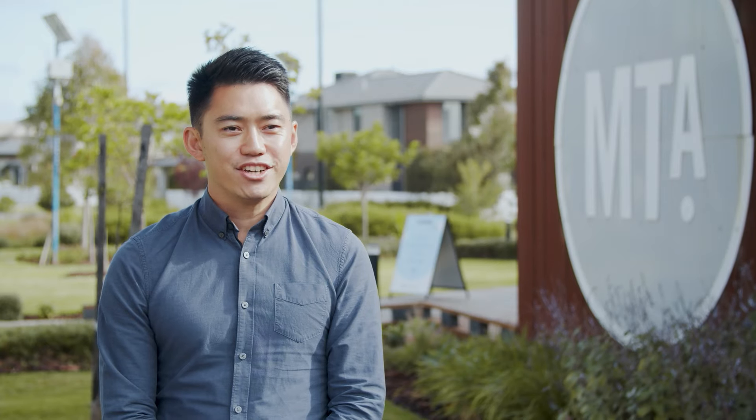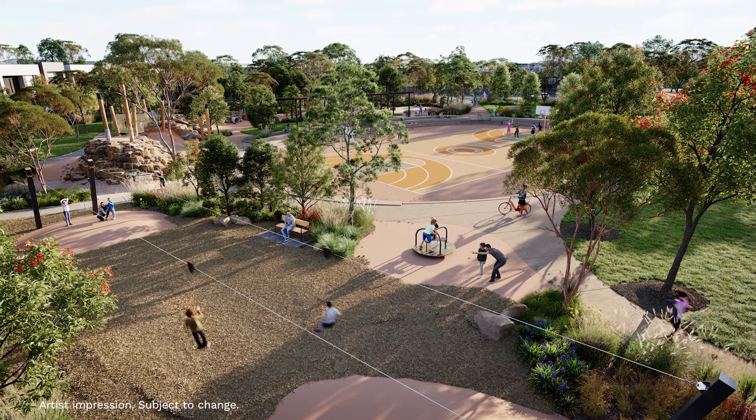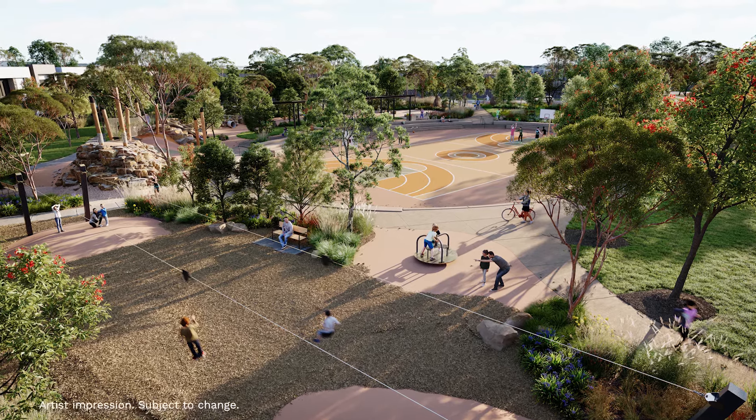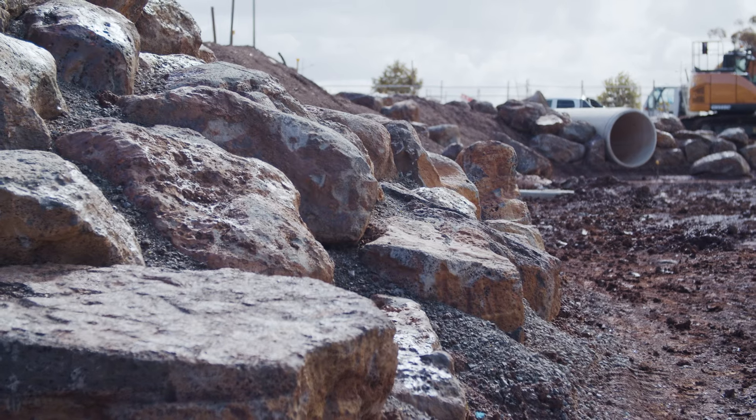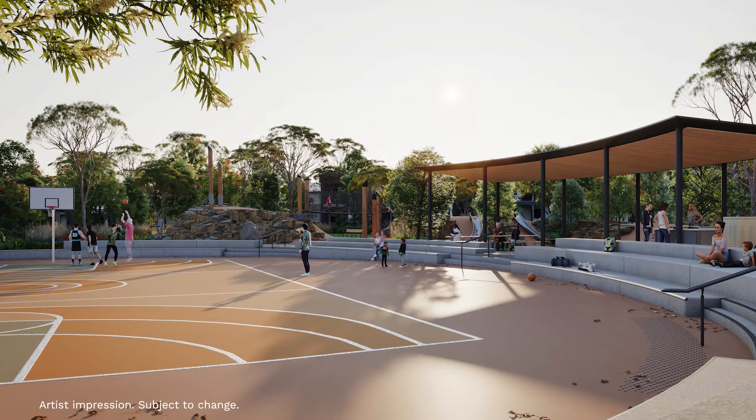We will also be planting over 8,000 native plants and 150 trees, which will provide shaded areas to relax, play and explore. Over the coming months we will be pouring the concrete for the new multi-use sports court, installing playground equipment and building the new picnic shelter.